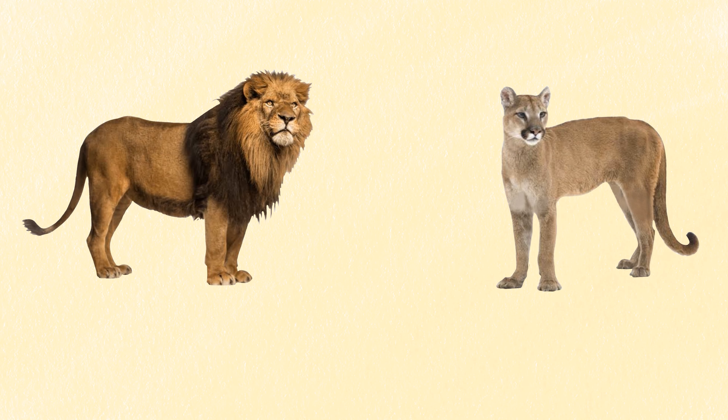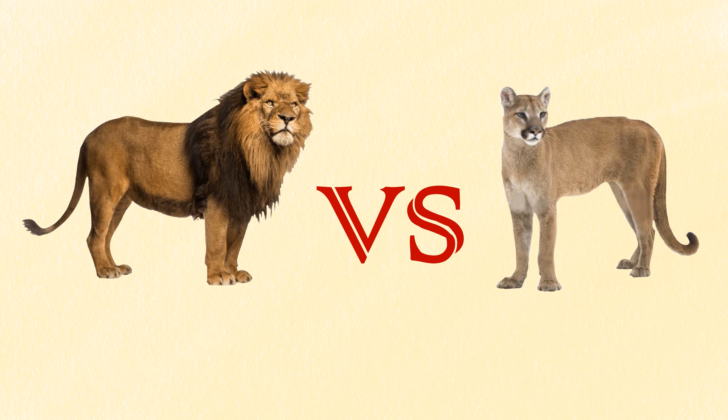Lion and mountain lion both come from the same family, with many similarities like their long muscular bodies built for speed and strength, with rounded ears, rounded heads, and long tails. But there are a lot of differences between them. In this video we will talk about the basic differences between lion and mountain lion.